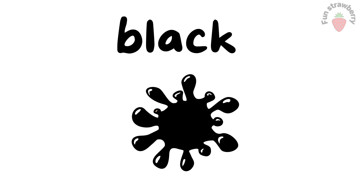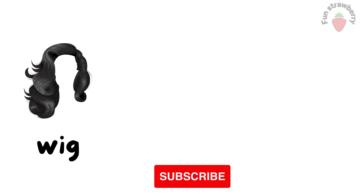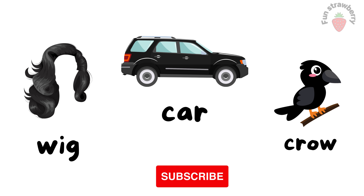Black. This is black color. Black Wig. Car. Crow. These all objects are black color.